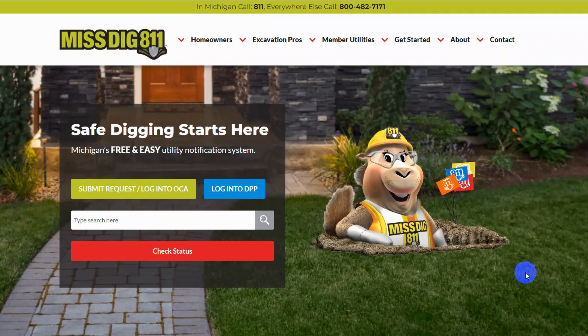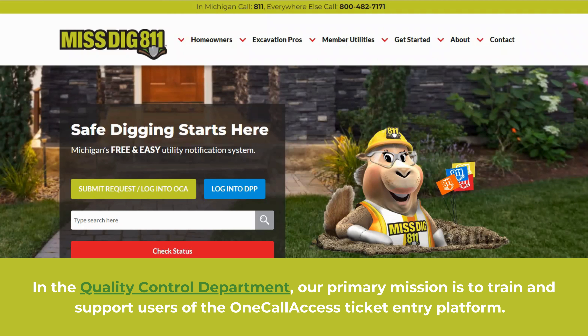Welcome to Ms. Digg 811's external training video for the Quality Control Department. Today, we'll explore the various resources available to you on our website, as well as discuss how to identify what a bad ticket looks like in our OneCall Access ticket entry platform. Let's get started.